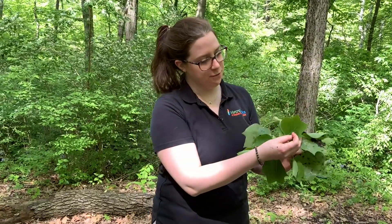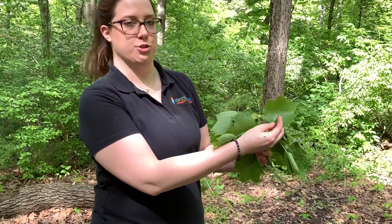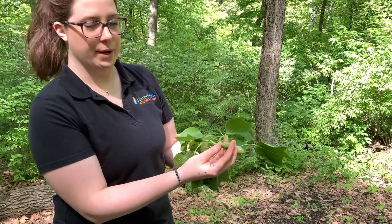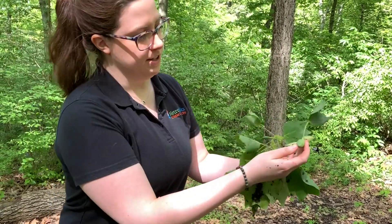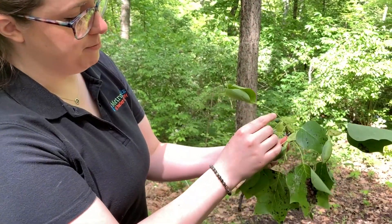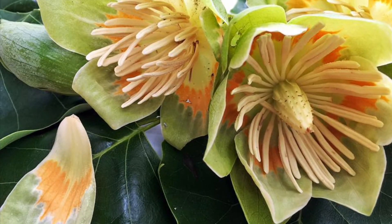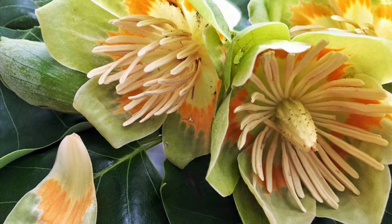This is from what's called a tulip tree. Some people also call it a poplar tree and this is really cool because their buds are forming right now. You can see here they have buds of different shapes that are growing at different points, and the blooms are very pretty.